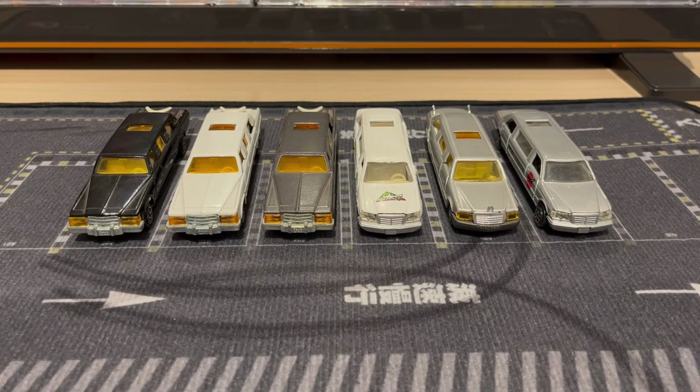So there you have it guys — that is my limo lot that I found on eBay. Personally I really like these types of weird vehicles — limos, hearses, ambulances — I don't know why, but they're just interesting to me. Very happy to add these to the collection. Hopefully I can find more in the future. Stay tuned, hope you enjoyed, let me know what you think down below in the comments. Thanks for watching!